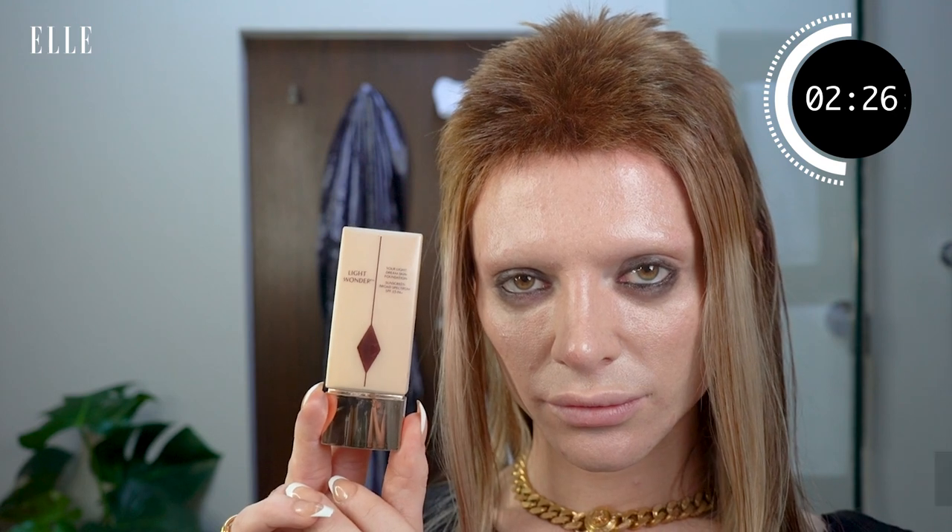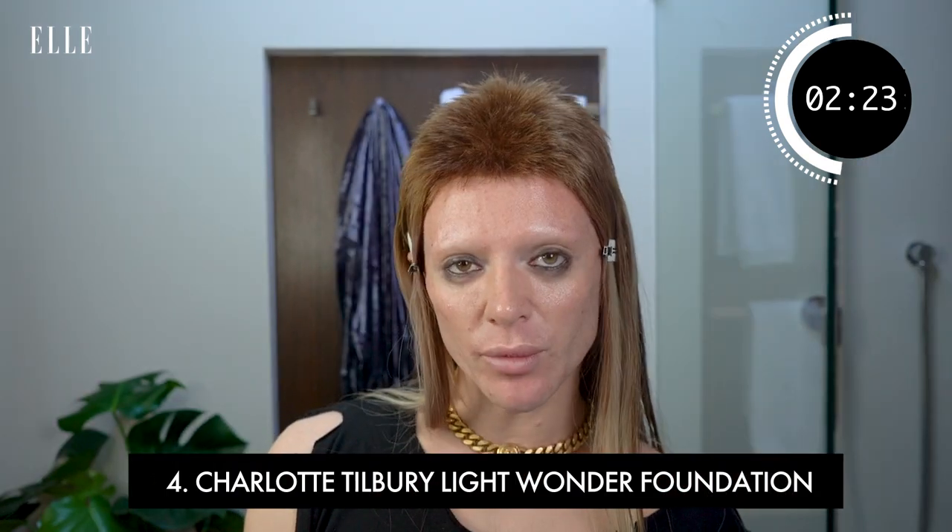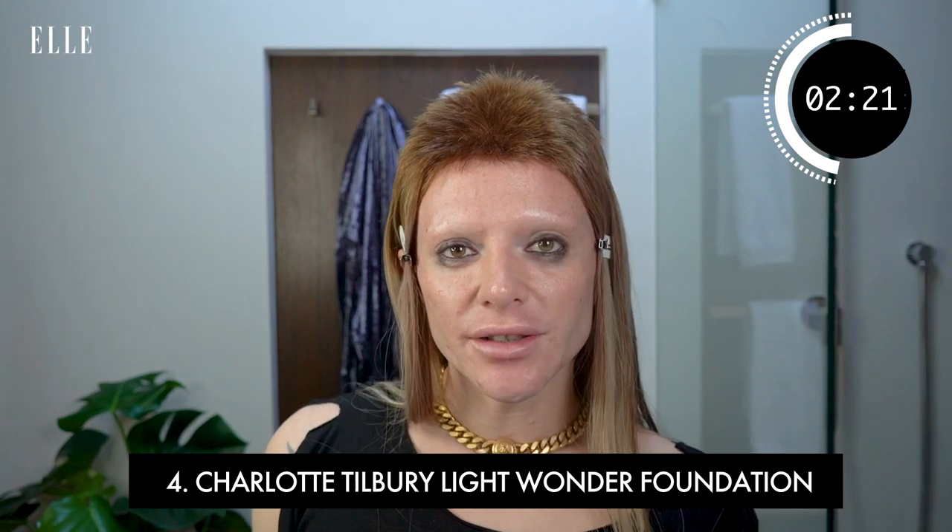We're ready for the foundation. I'm going to go in with the Light Wonder Dream Skin Foundation by Charlotte Tilbury — it's got SPF 15 in, which is important even in winter. You've got your UV rays and you want to make sure your skin is protected at all times. I would normally go in, especially in summer, with an SPF 50, but this has got SPF in and it's fine for February in London. I just pull that all over my skin. It's really light and I don't like it to be too heavy, especially day to day.